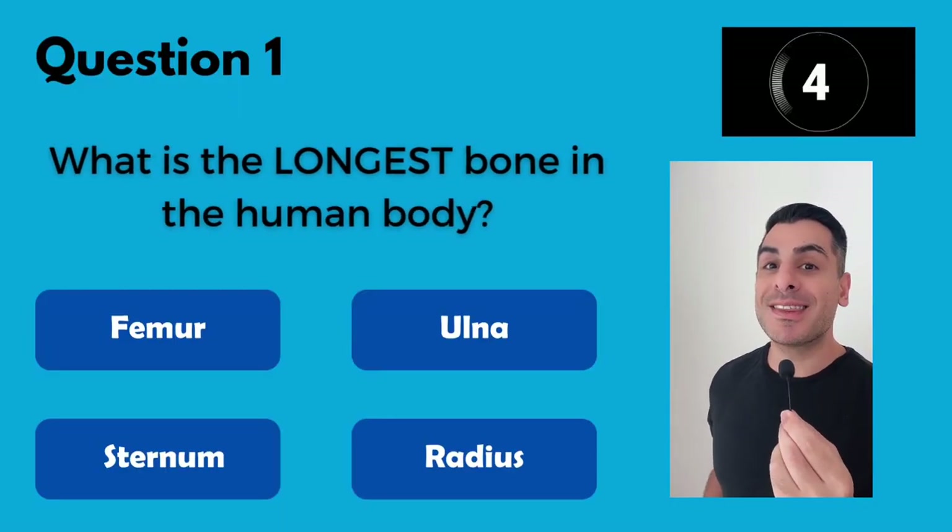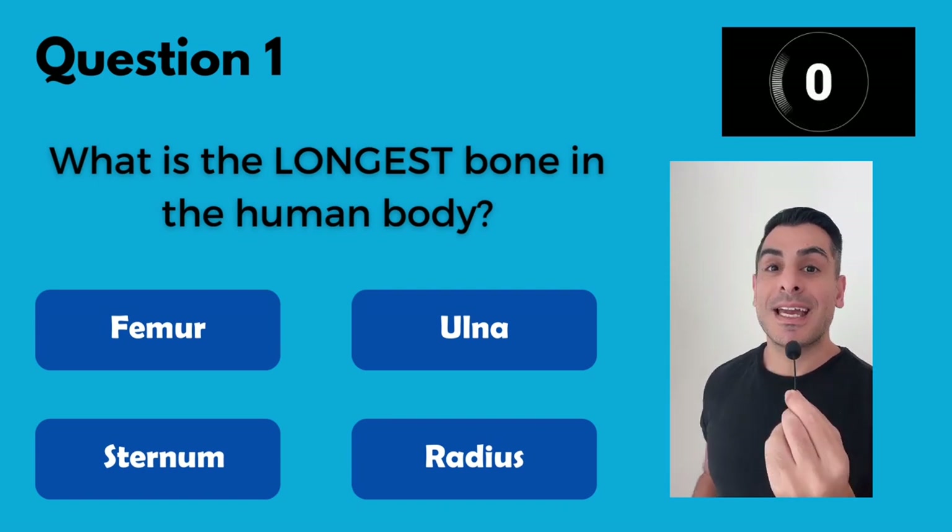Question 1. What is the longest bone in the human body? It's the femur.